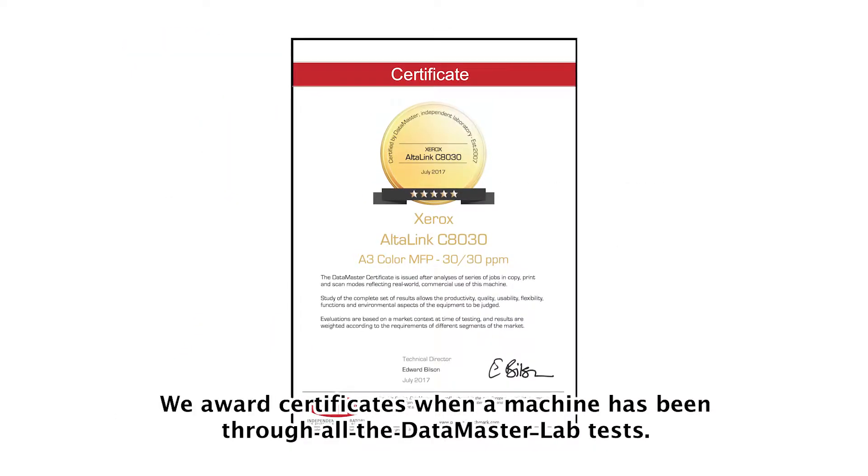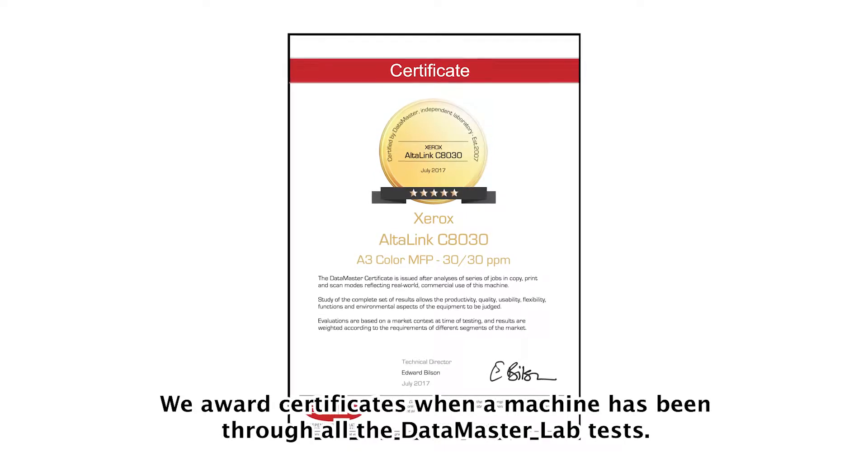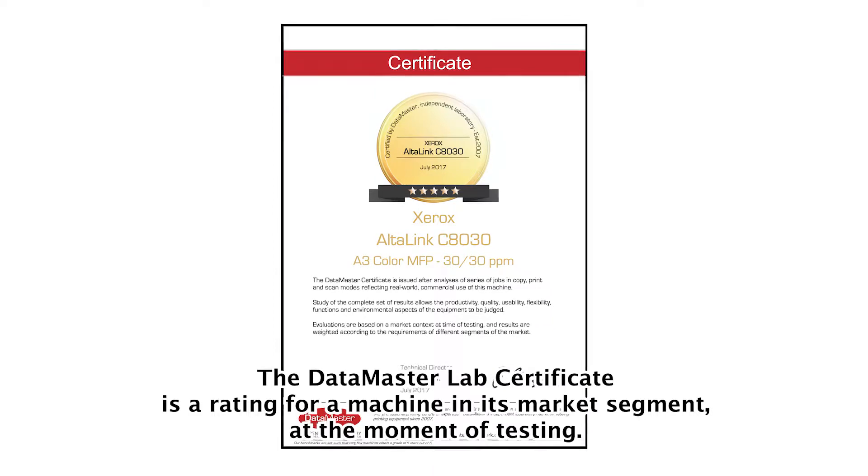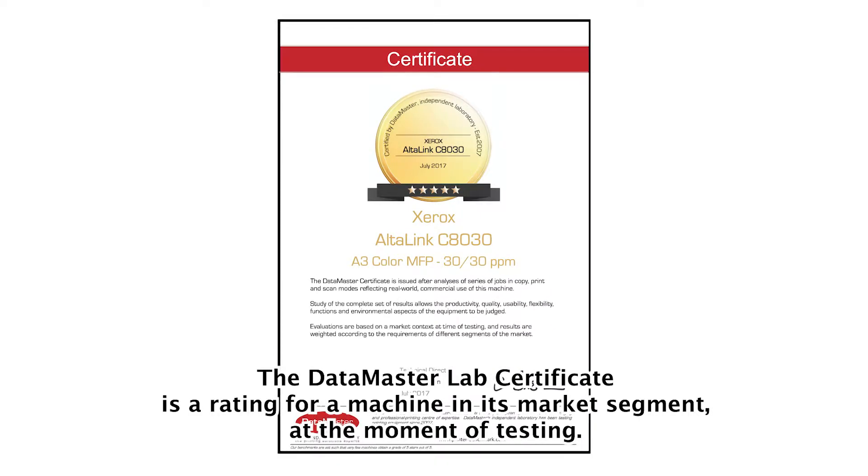Second, the certificate. We award certificates when a machine has been through all the Datamaster Lab tests. The Datamaster Lab certificate is a rating for a machine in its market segment at the moment of testing.